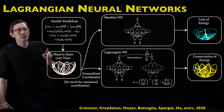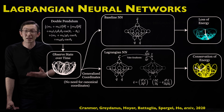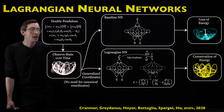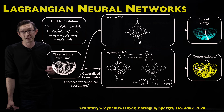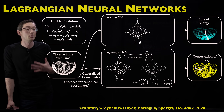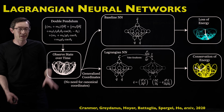One of my gripes with the original Hamiltonian neural network paper is that they looked at really simple toy problems. Here, Cranmer et al. are actually looking at a pretty challenging case: the double pendulum. This is a chaotic system and it's very hard to integrate using traditional methods, so this is a good test case.